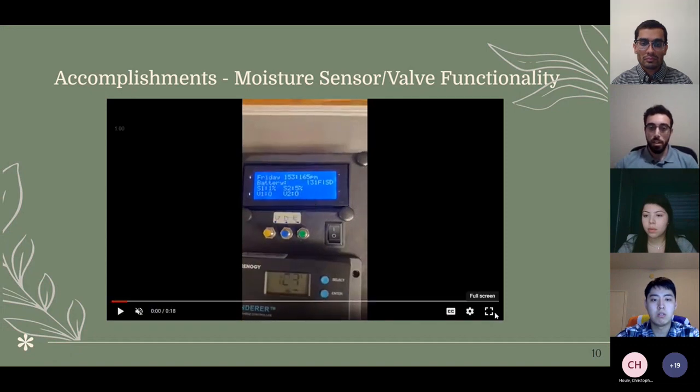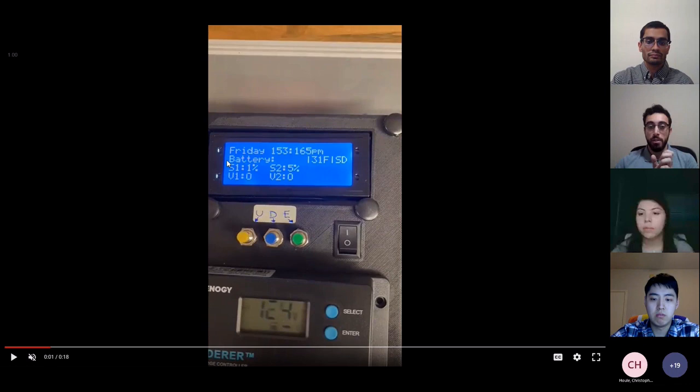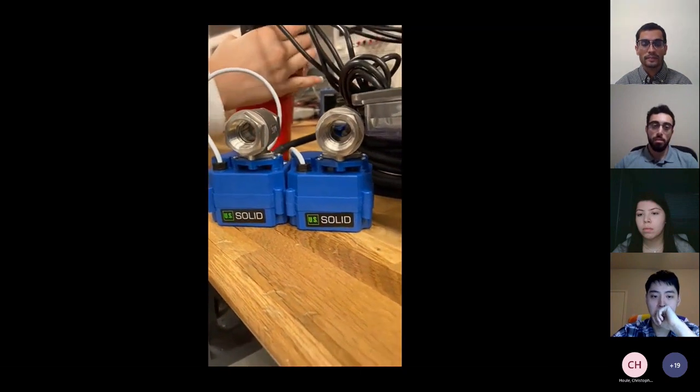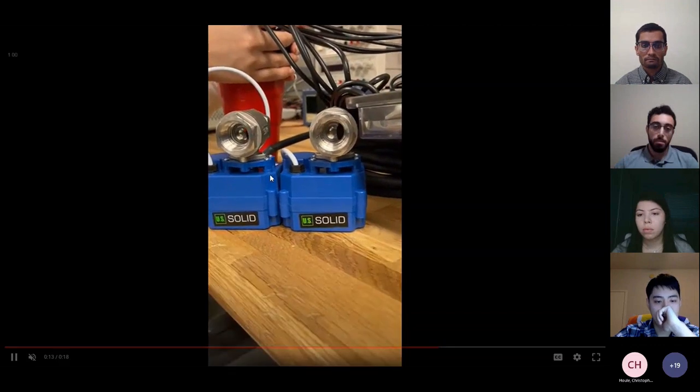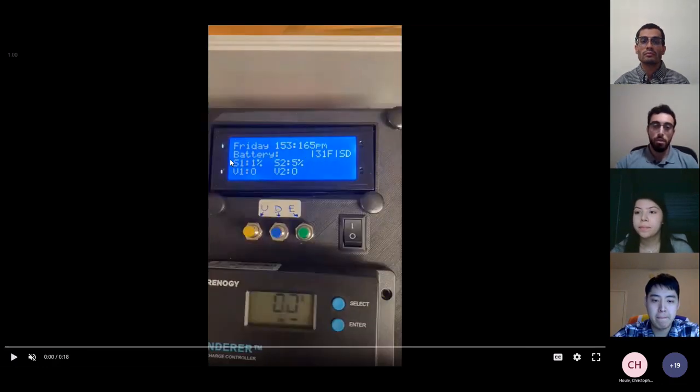On to valve functionality. The main display shows the time and date, battery saving mode status, current temperature, and schedule status. Moisture level values are shown for each grouping of five sensors — group one and group two — along with valve status. Currently both valves show open because it is dry. In the demo you can see the moisture sensors being placed in water, which causes the sensor percentages to exceed 80 and the valve status to change to closed.